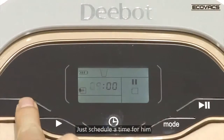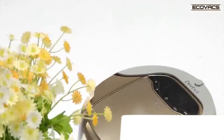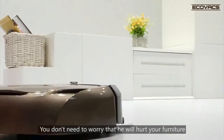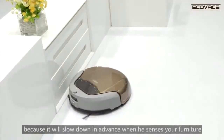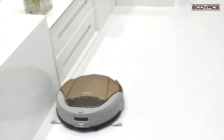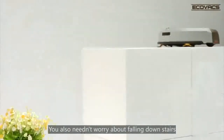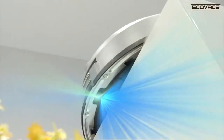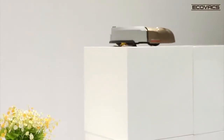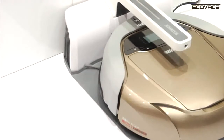Just schedule a time for him. He will leave the charging dock at the set time every day. You don't need to worry that he will hurt your furniture, because it will slow down in advance when he senses your furniture. You also needn't worry about falling down stairs, as his anti-drop sensors will tell him to turn around. After finishing cleaning, he will return to the charging dock by himself.